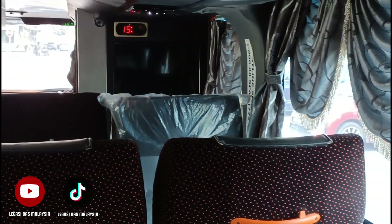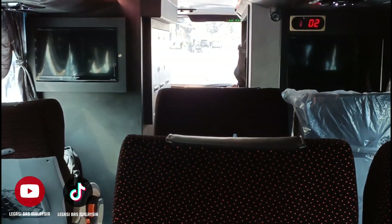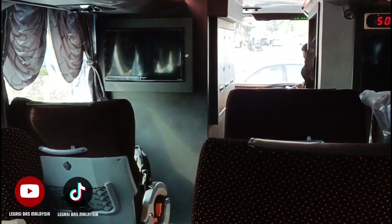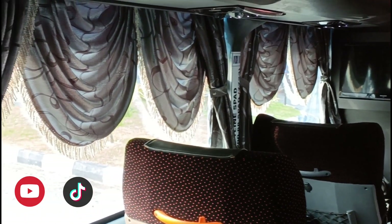Ok sekarang pandangan daripada seat belakang. Kita tengok ada beberapa baris — ada tiga baris di hadapan. So seat yang selesa. Dan ada juga dua buah televisyen di bahagian deck bawah bas ini.